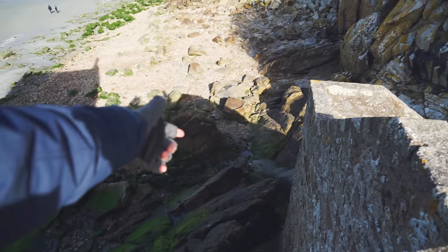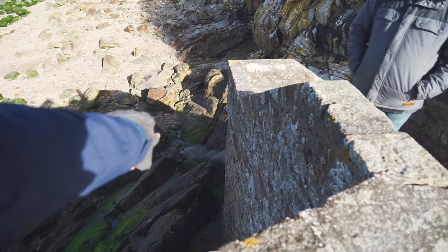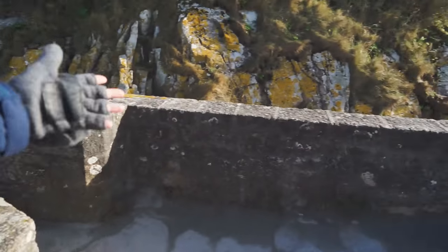We found a really old chapel that's just kind of like — the stairs go straight down into the water. So the water will come up to where those stairs are, and then the whole thing will just be locked by the water.